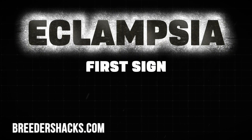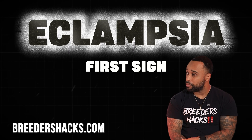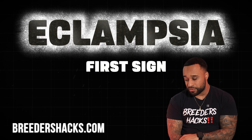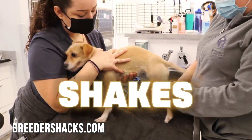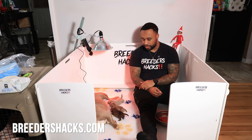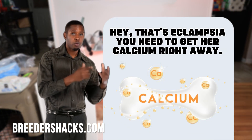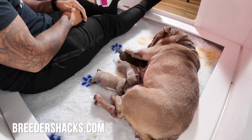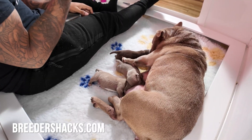The first sign you're going to see with eclampsia, from my experience — and we've had it happen once or twice before — the dog started getting the shakes. We were like, what the heck is that? Luckily, my mentor was able to tell us that's eclampsia and that we needed to get her calcium right away. We started implementing what I want to show you guys now with our nursing mothers, and we've never had the problem ever since.